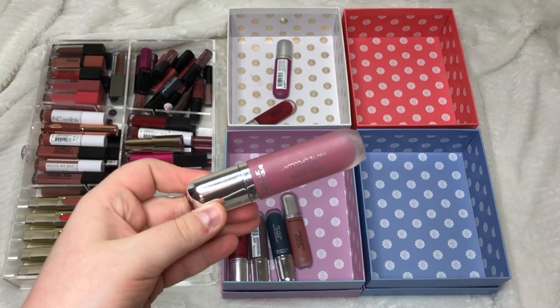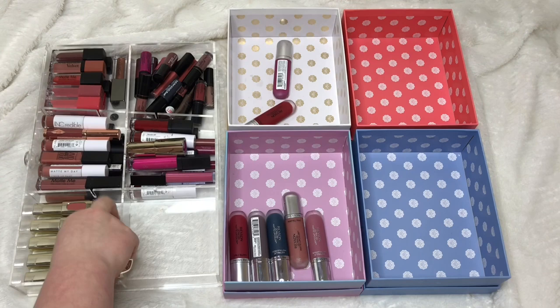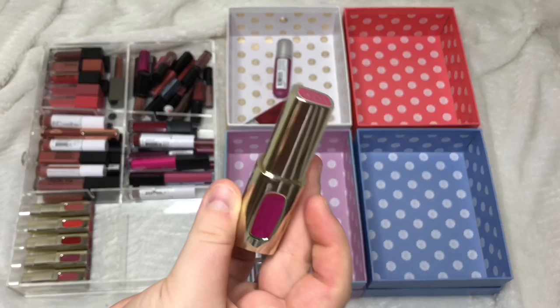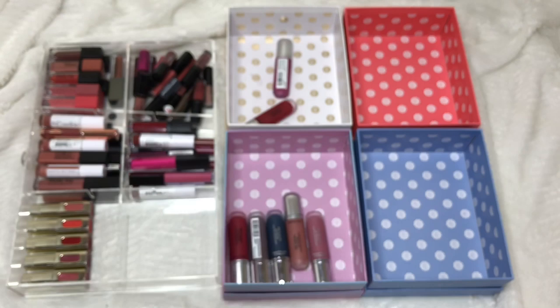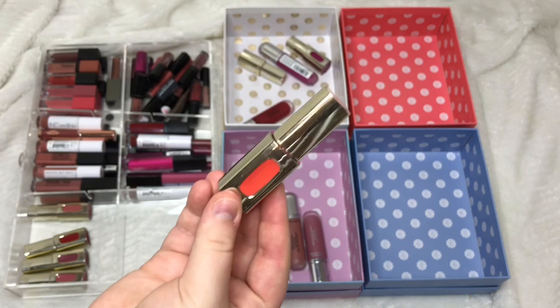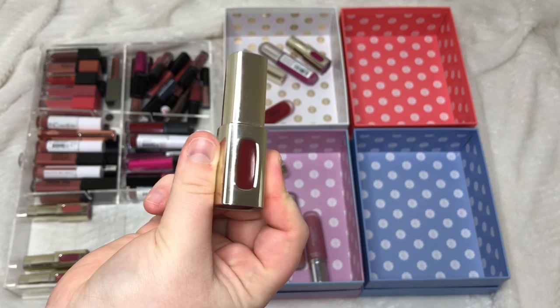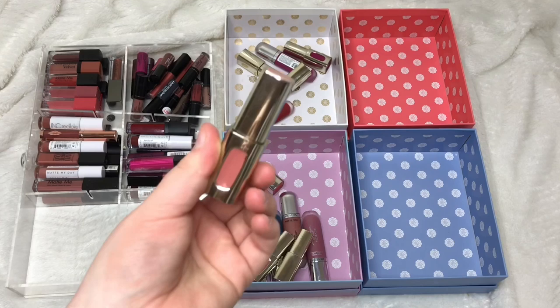My L'Oreal Colour Riche Extraordinaire liquid lipsticks are like high-intensity glossy formulas. Fuchsia Drama and Rose Symphony I'm passing on — too bright for me. Tangerine Sonate I really love so I'm keeping it. Ruby Opera (dark glossy red) I'm passing on, but Rouge Soprano (lighter, more orangey red) I'm keeping. Rose Melody, Motto Mauve, and Nude Vibrato I'm also all keeping.